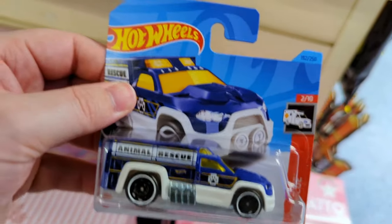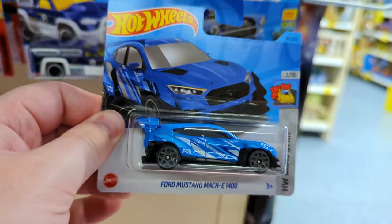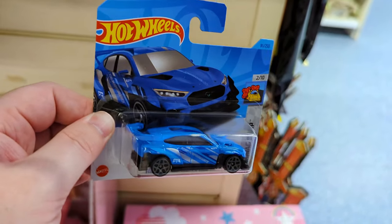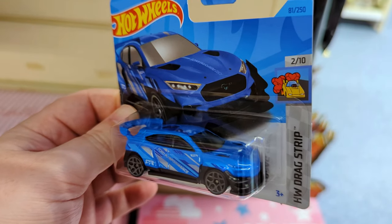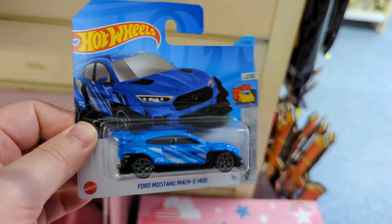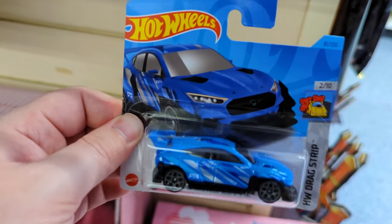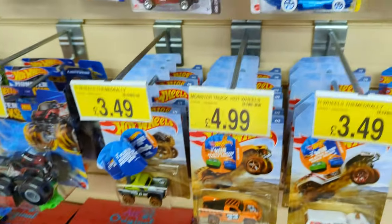Animal Rescue. Ford Mustang Mach-E 1400 - the wide arch body kit looks really good on this. I think this is Ford's lab version of an electric car for drag racing, testing how fast they can push electric engines. So that's cool to see it made it into Hot Wheels.